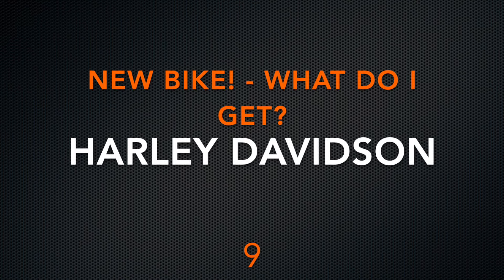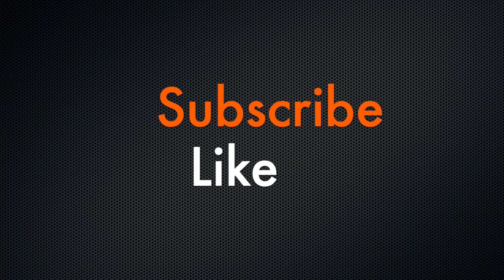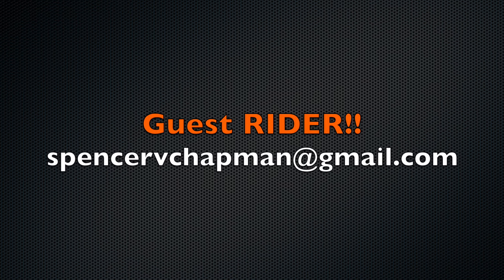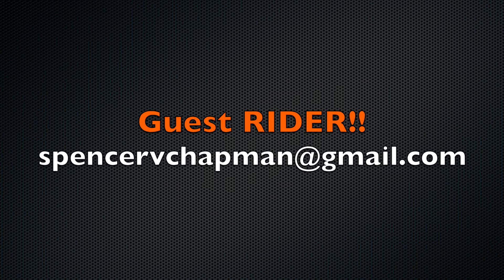Good day everybody and welcome to the ninth video about my Harley-Davidson. Please like and subscribe to the channel so you don't miss out. Thanks again for watching. This particular video is in regards to me getting a new one. If you want to be a guest rider, just email in your photos and I'll be happy to put them up.